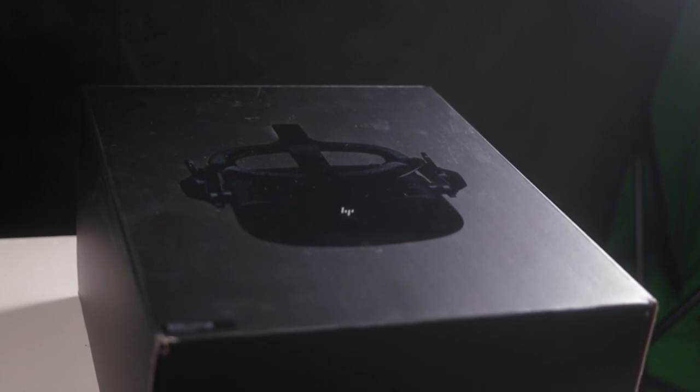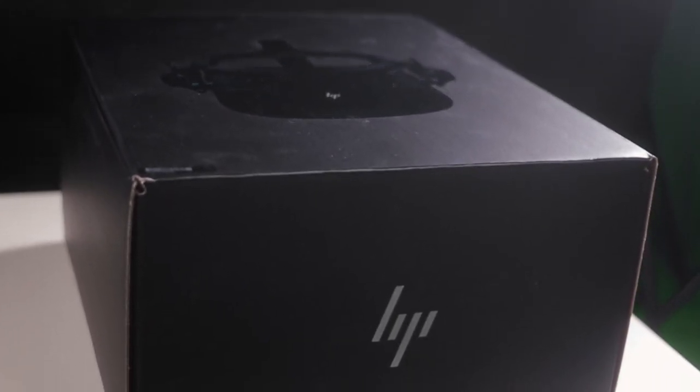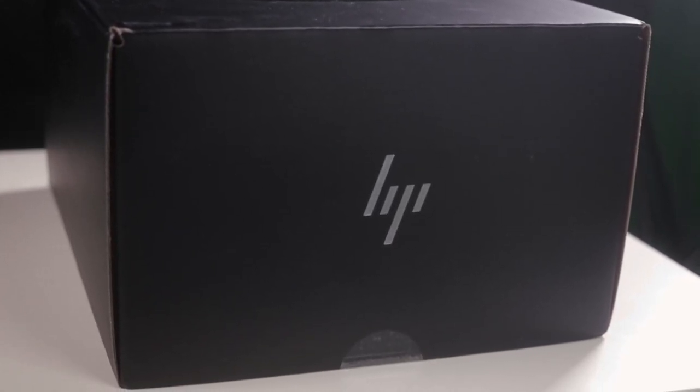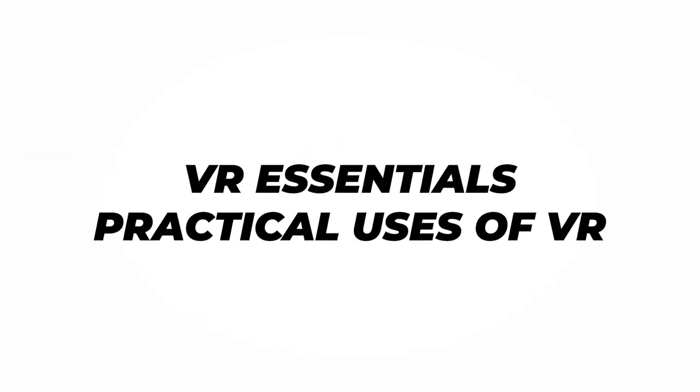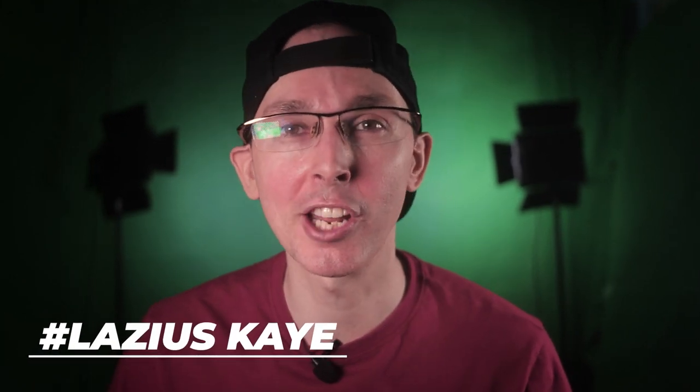Hi guys, and a happy new year to you. A big welcome to VR Essentials if it's your first time to the channel.